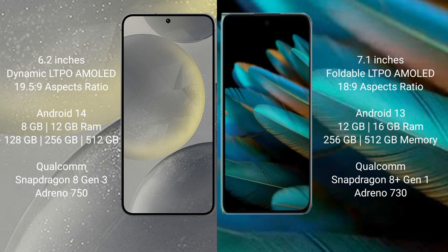Samsung Galaxy S24 comes with 8GB or 12GB RAM and 128GB or 256GB internal storage, powered by the Qualcomm Snapdragon 8 Gen 3 processor. Oppo Find N2 comes with 8GB or 16GB RAM and 256GB internal storage, powered by the Qualcomm Snapdragon 8 Gen 1 processor.